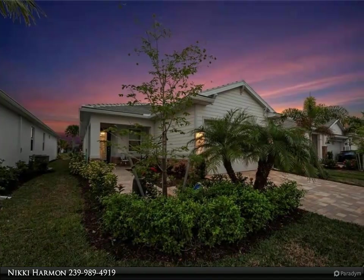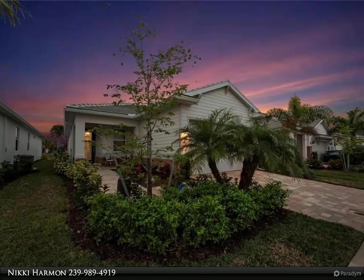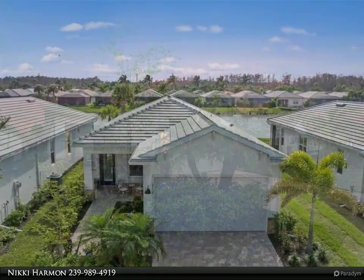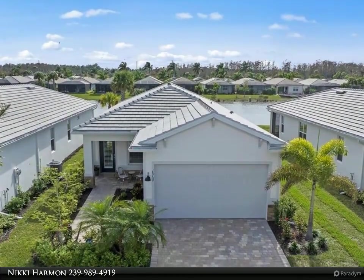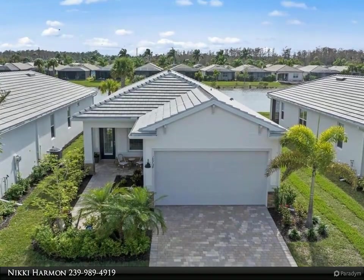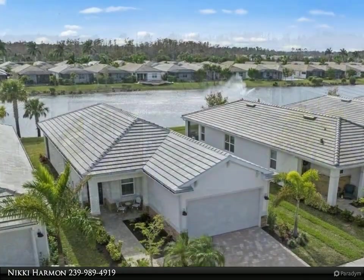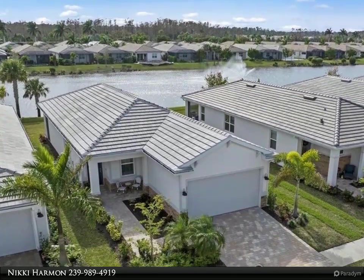This Berkshire Hathaway Home Services Florida Realty property video is presented by Nikki Harmon. Introducing your dream home in Seasons at Bonita — a stunning single-family residence built by D.R. Horton, showcasing the fabulous Brighton open floor plan with beautiful water views.